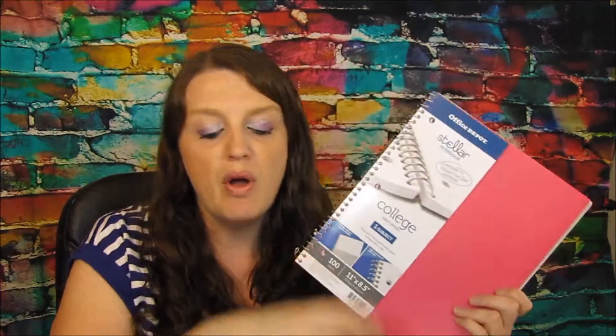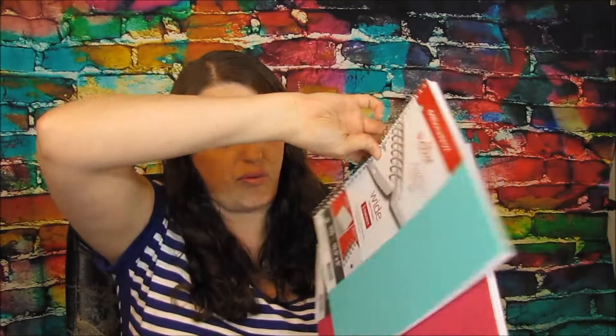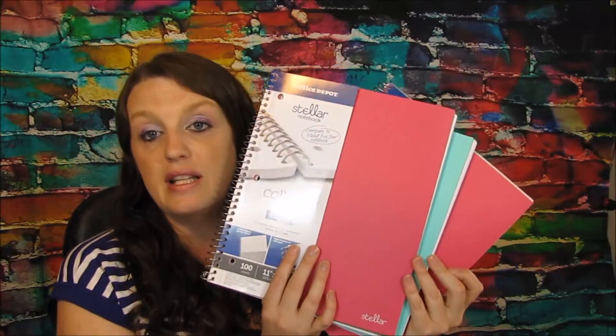They had these really good notebooks — these are the store brand made by Office Depot — and these were 50 cents a piece, which I thought was a great deal. I like them because they have a poly cover and a folder inside. I really liked the way these looked, so I got these for 50 cents a piece. There's a limit of three. Some are 70 sheets and the others are 100 sheets.